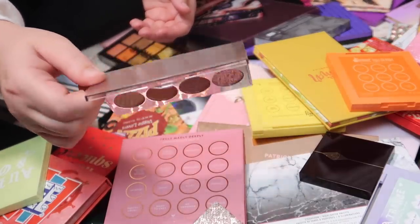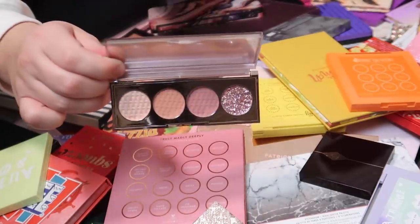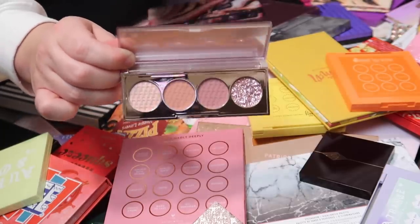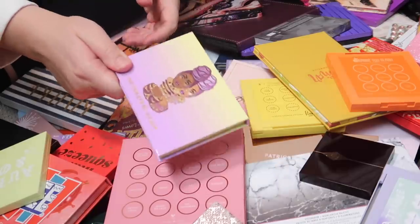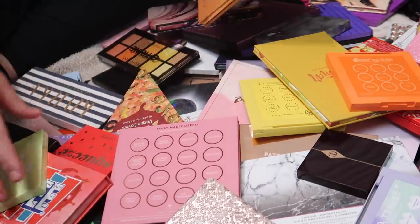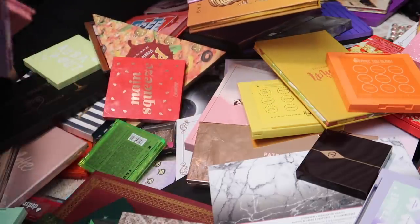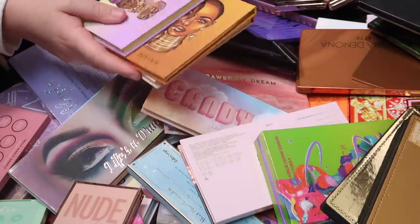This Juno & Co palette in Bombshell is so pretty — that glitter is to die for. I want to keep it but I need to pass more palettes along, so this amazing palette is going to be decluttered. I also have quite a few Juvia's Place palettes, so I'm going to try to gather them together so we can go through them at once.